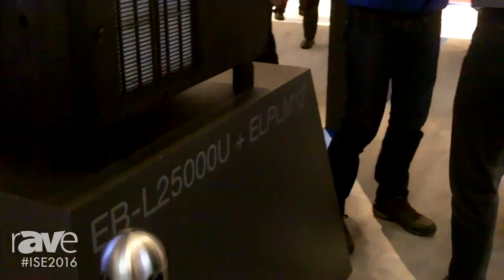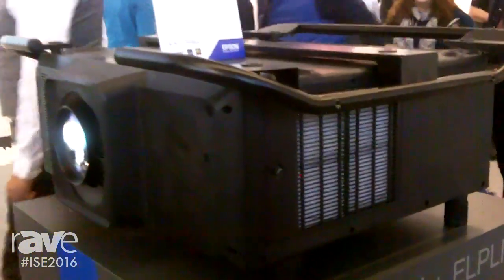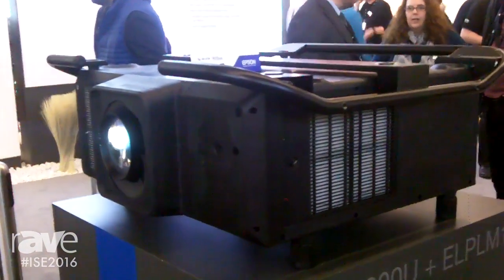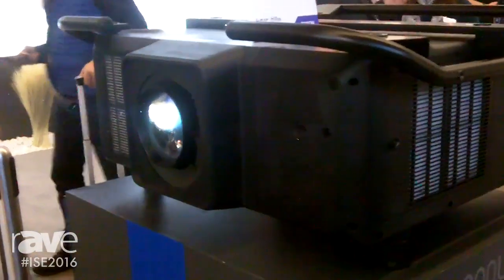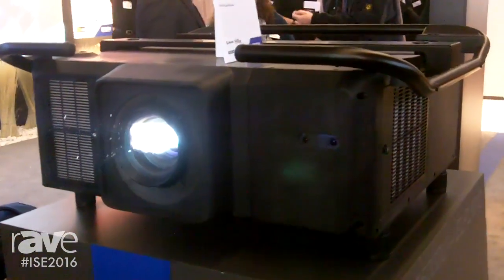This is the world's first 25,000 lumen 3 LCD laser projector, and this is going to be a big game changer for both Epson and our channel partners as well as our competitors. The new series — you're looking at the first showcase of this technology.